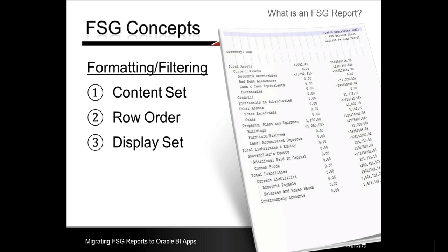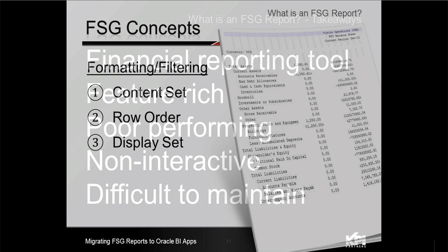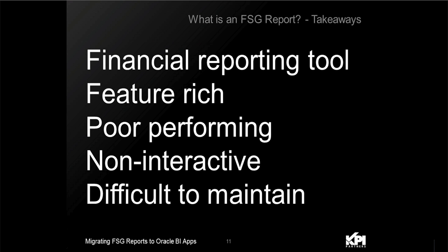There are a few more additional concepts such as content sets, row orders, and display sets, which control formatting and filtering of FSG reports in EBS. In summary, the Financial Statement Generator in EBS provides an extremely feature-rich environment that people have been using for many years, but with some challenges such as non-interactivity and poor performance.